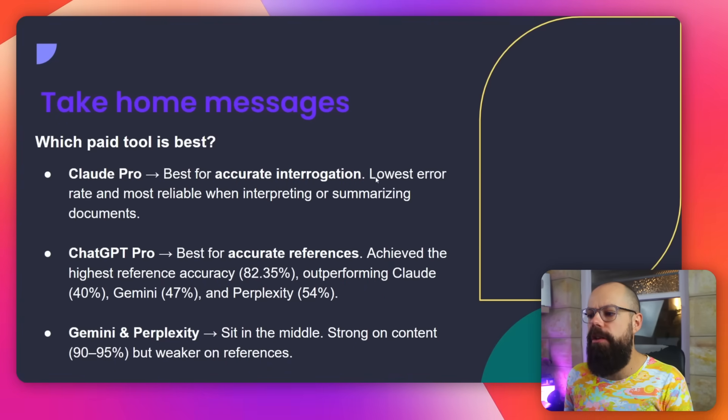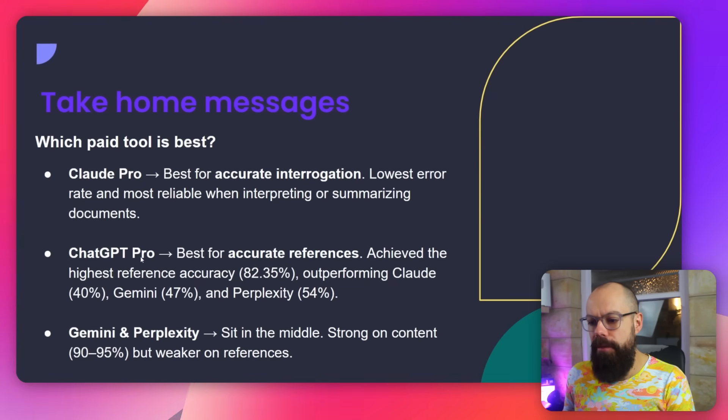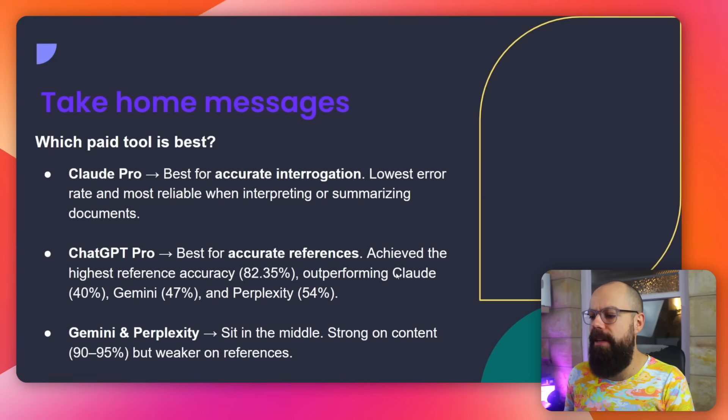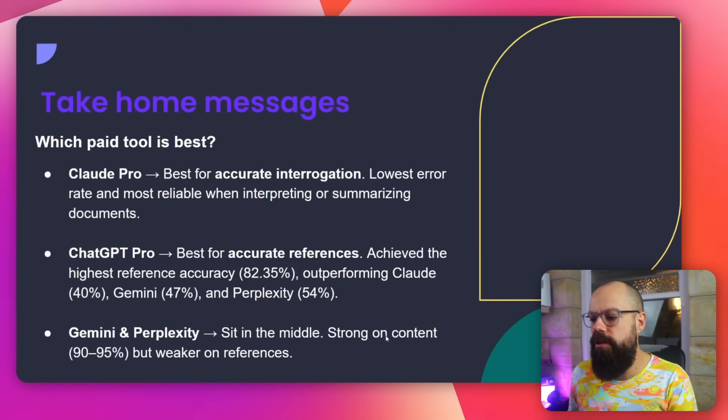Claude Pro: best for accurate interrogation of PDFs, lowest error rate, most reliable for interpreting and summarising documents. There are also free tools like Notebook LM that interrogate literature for free, but if you're going to pay for a large language model, Claude is the best right now. ChatGPT Pro: best for accurate references, achieving the highest reference accuracy at 82.35%, outperforming everything else — Claude sits down at just 40%. So if you're using Claude for PDFs, do not use it to fetch references — it lied more than it gave real results, which is very important for academia. Gemini and Perplexity sit in the middle: strong on content but weaker on references. Always check everything that comes out the other end.